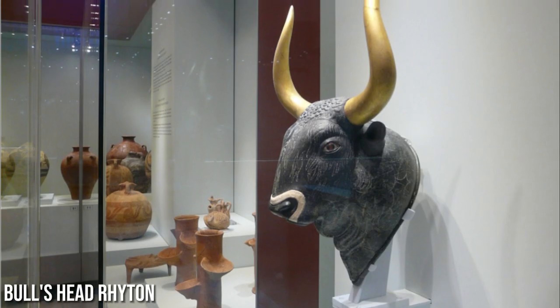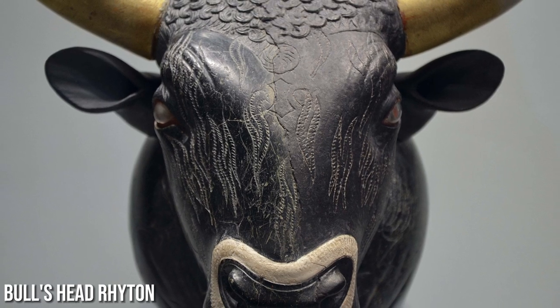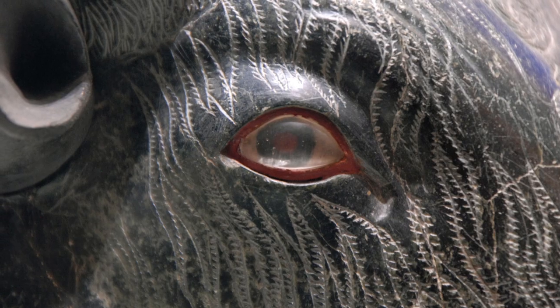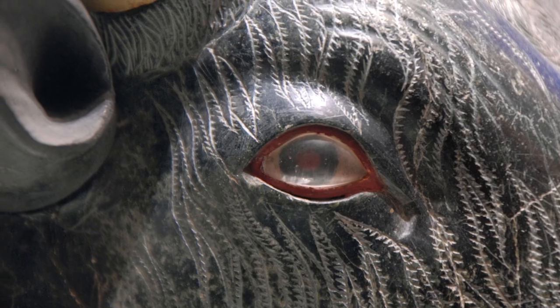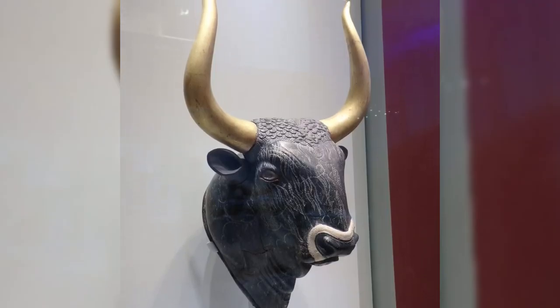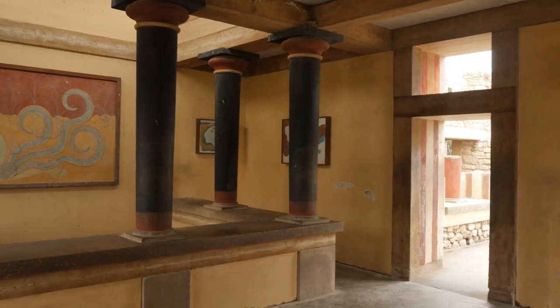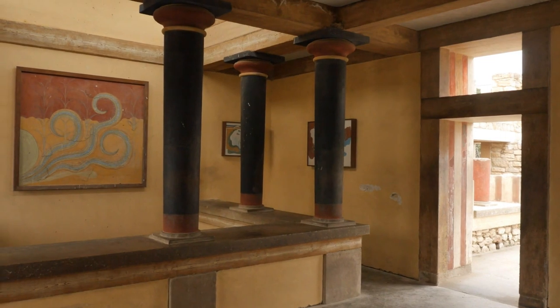The site also boasts the famous bull's head rhyton, a sculpted vessel in the shape of a bull's head. This iconic artifact showcases the remarkable craftsmanship and artistic skill of the Minoans, as well as their reverence for nature and animals.